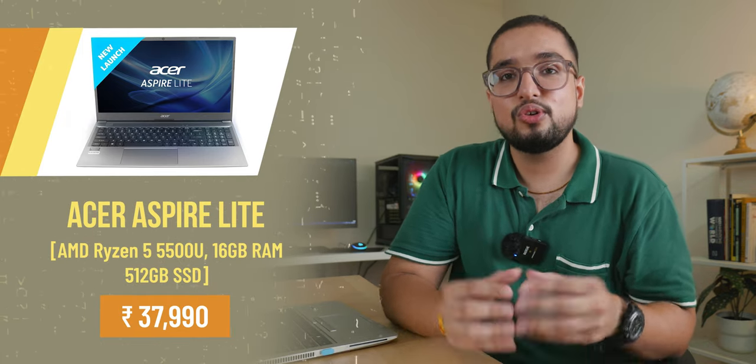Under 40,000 I recommend the Acer Aspire Lite with the Ryzen 5 5500U. I recommend this laptop because it comes with 16GB RAM, which makes it a good consideration in this budget range.